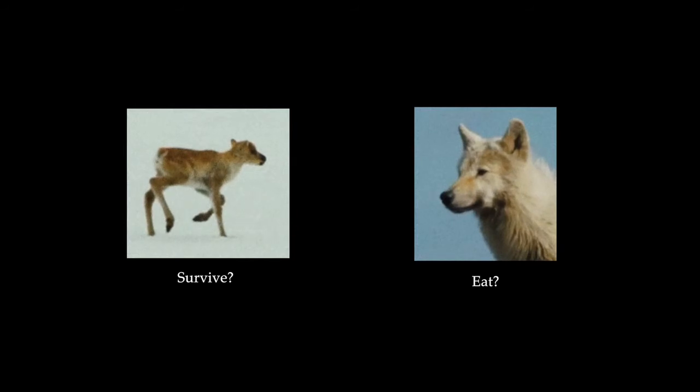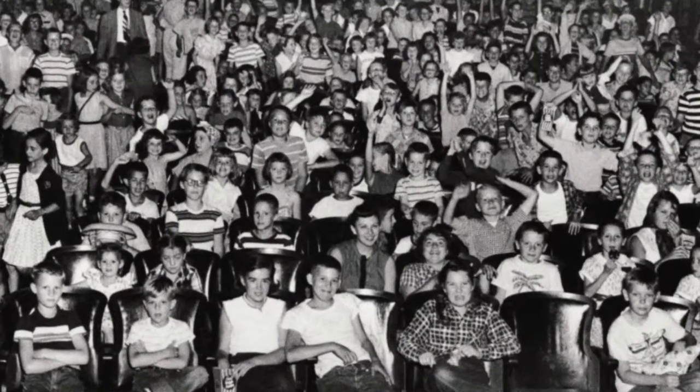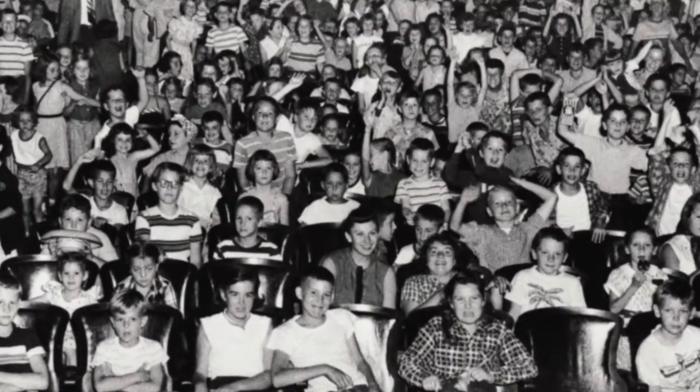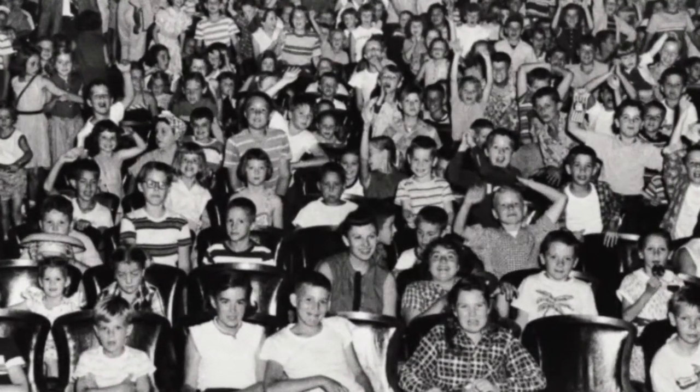Now have a think about these two questions. Would you rather that the wolf went hungry and Bambi survived, or do you want the wolf to get a meal? And secondly, would you be annoyed if I didn't show the ending of this scene? Because to me that second question is a good litmus test for storytelling. If the audience isn't eager to find out how it ends, then it probably wasn't a story — certainly not a good one.